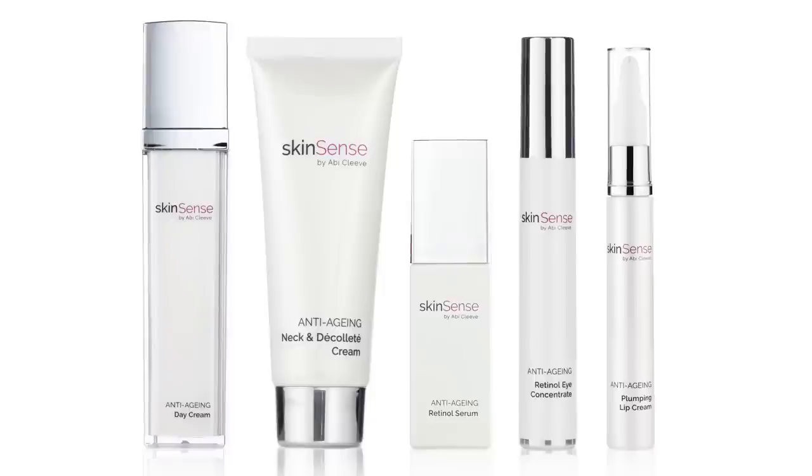The latest Today's Special Value from Skinsense is approaching, and Abby Cleave joins us right now to go through the collection. There is so much in here — it's huge. I get a bit overexcited about Today's Special Value, so I like to make sure it's got everything you need.